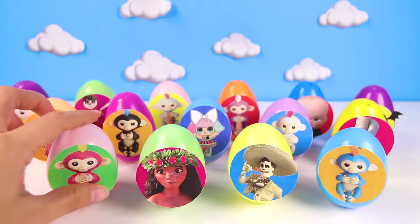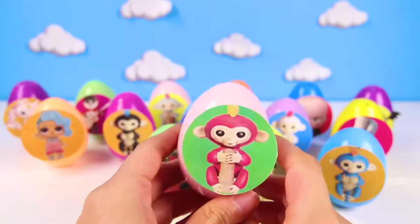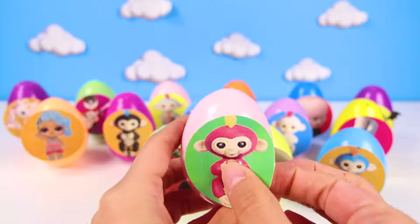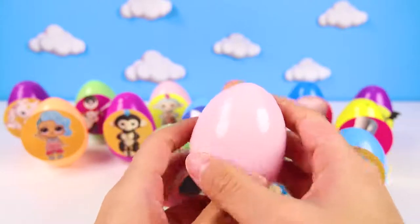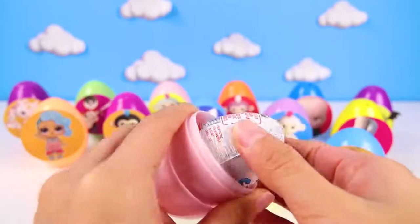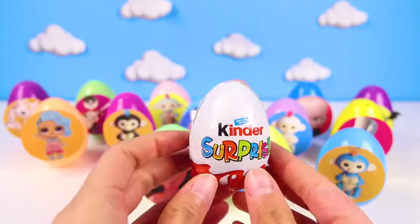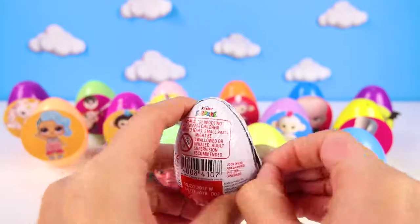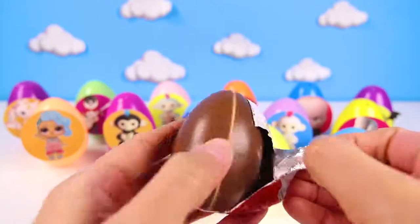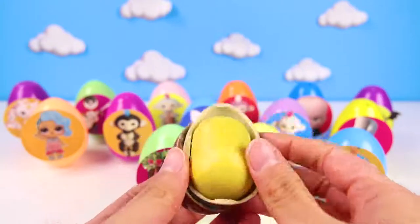The first egg has the pink fingerling Bella on it. Bella is one of the funniest fingerlings. Maybe she knows where Mia and Zoe are. We got a Kinder Surprise Egg! Not only do we get a yummy chocolate egg, but when we crack the egg, we get an awesome toy surprise too.